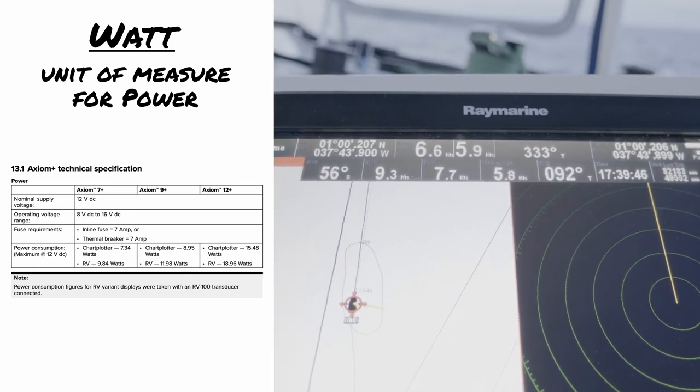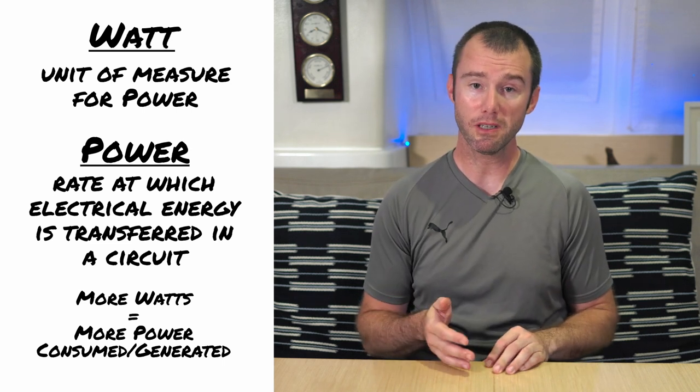The last term we need to talk about is watts, which is the unit of measure for power. In addition to amps, you'll commonly see the power consumption for equipment listed in watts. For example, our 12-inch Raymarine chart plotter consumes almost 16 watts of power. This also works the other way around — you'll see things like solar panels rated in watts, but this will be based on the watts they generate. The technical definition of power is the rate at which electrical energy is transferred in a circuit. The larger the watts, the more power required to run that equipment, or the more power generated by the solar panel. In order to increase the power, you have two options: you can either increase the voltage, or increase the current. And that's a perfect segue to the next topic — equations.